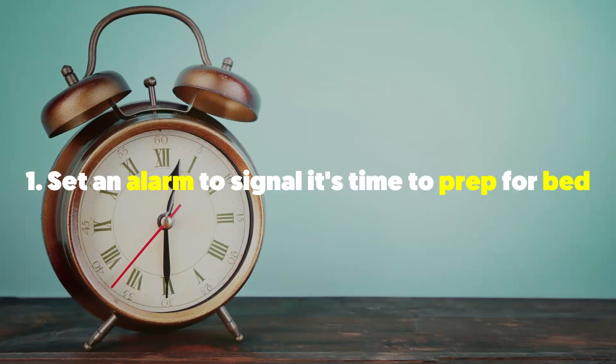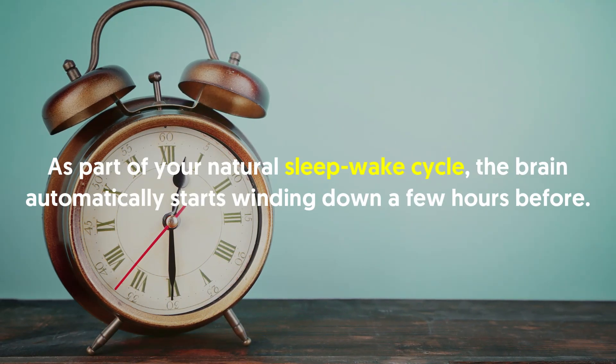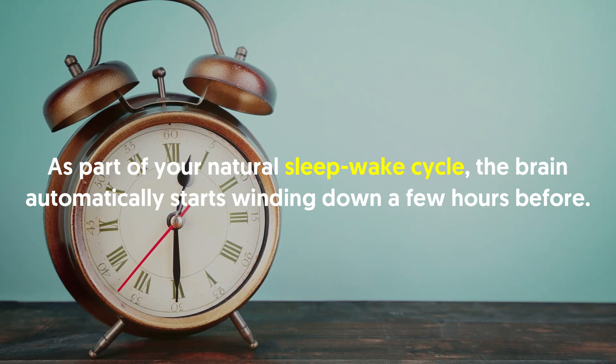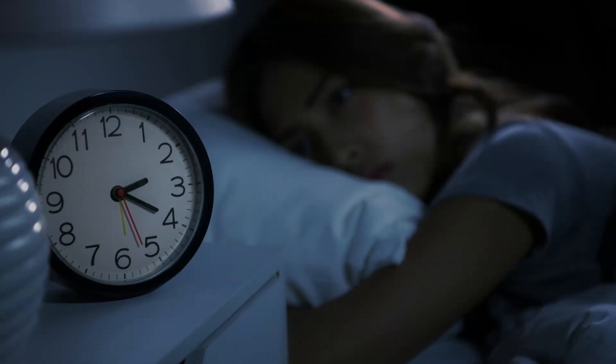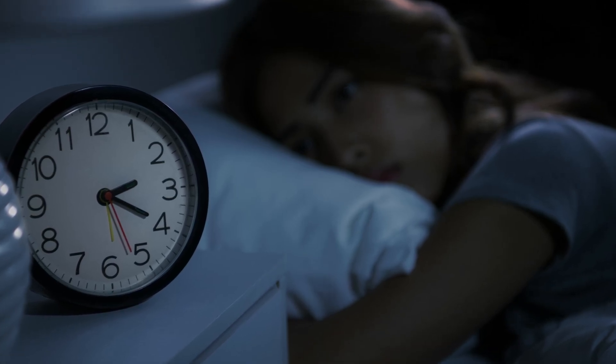One: set an alarm to signal it's time to prep for bed. As part of your natural sleep-wake cycle, the brain automatically starts winding down a few hours before. Having a bedtime routine can help make the process more efficient by training the brain to feel tired when it's bedtime.